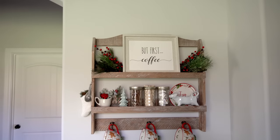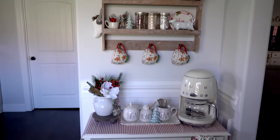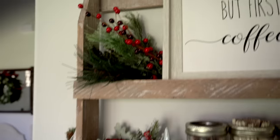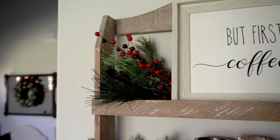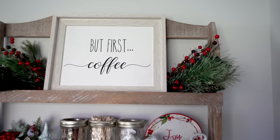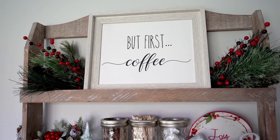The last thing to go through in the dining room is my coffee bar, which I'm obsessed with — it's so cute during Christmas time. Up here I have some berries and wintry branches that I tuck behind my 'But First Coffee' sign that I made. I love to put in greenery on each side no matter what season it is — it just completes the top shelf.